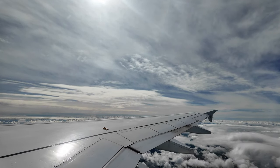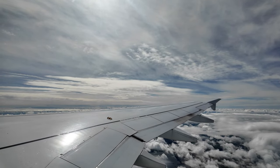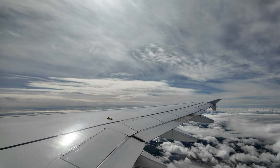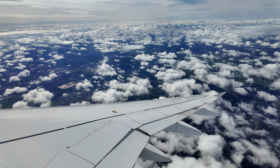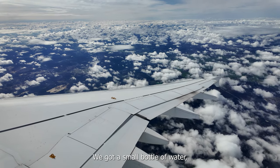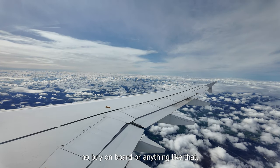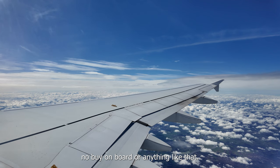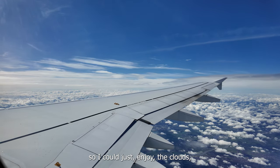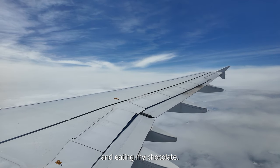If a device overheats or makes smoke, it's important that you contact a crew member immediately. If you open an overhead bin during the flight, please make sure that items do not fall out. For us in economy class, we got a small bottle of water and a chocolate. Nothing else was offered — no buy-on-board or anything like that on this short flight with Lufthansa. So I could just enjoy the clouds, sipping on my water and eating my chocolate.